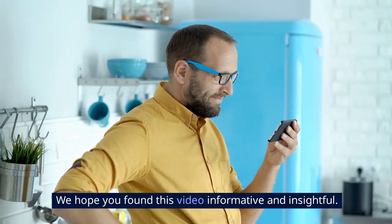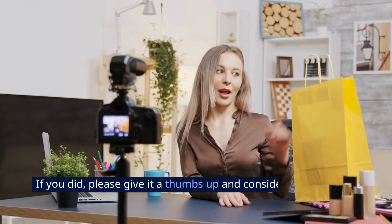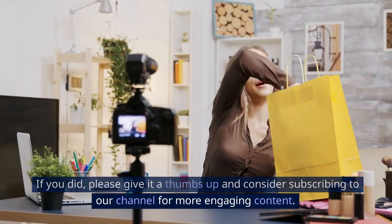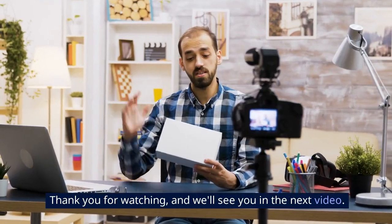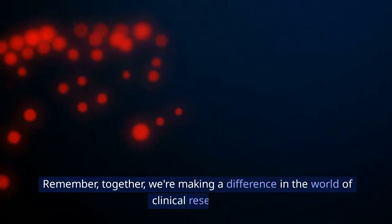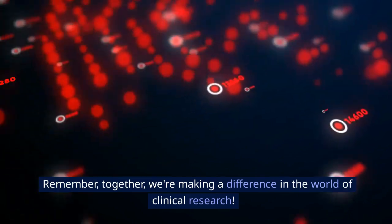We hope you found this video informative and insightful. If you did, please give it a thumbs up and consider subscribing to our channel for more engaging content. Thank you for watching, and we'll see you in the next video. Remember, together, we're making a difference in the world of clinical research.